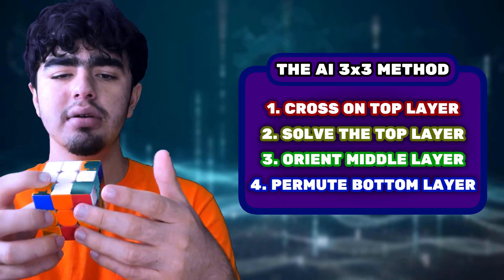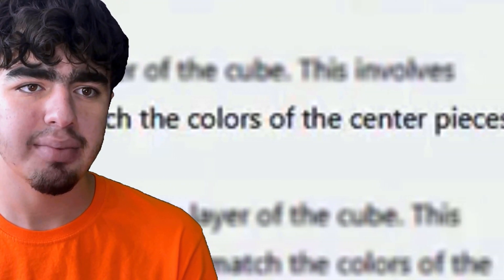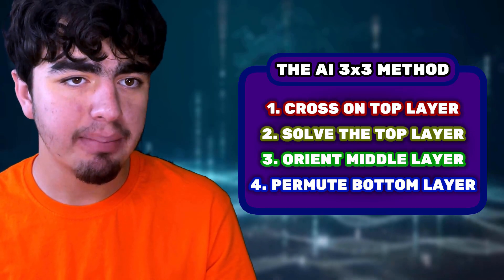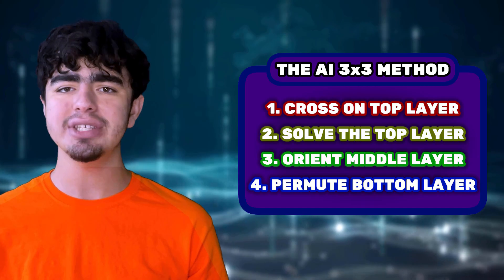The next step it gives is 'Solve the top layer' — that's actually not the second step of the Fridrich Method. Then it says 'Orient the middle layer,' which is also not a real step. And then 'Permute the bottom layer' with nothing about orientation — which is not true. So maybe the AI doesn't know how to solve a Rubik's Cube. It kind of gets the general idea but gets the words mixed up.